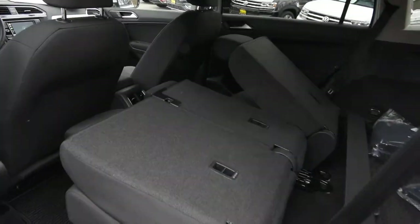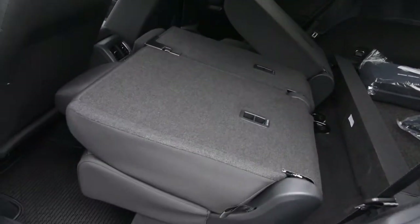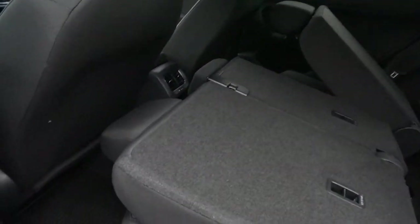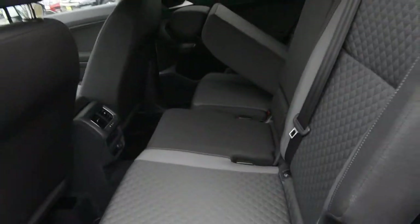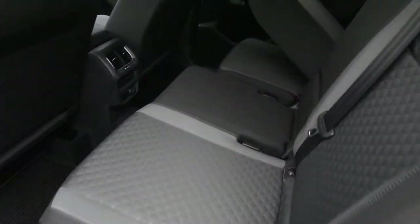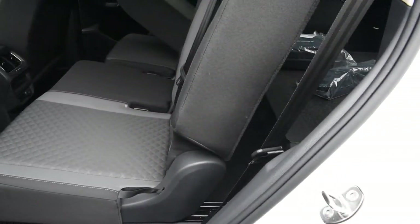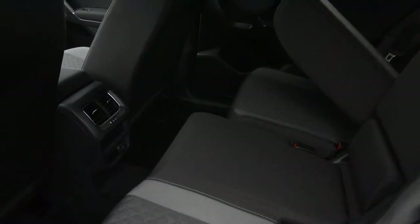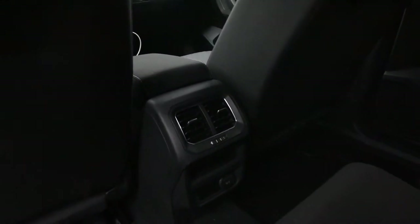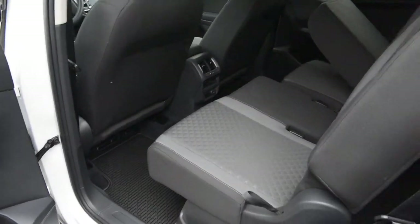The third row is optional — this car doesn't have it, so you have more cargo space in the back. The second row slides four and a half to seven inches and the seats recline and fold mostly flat. The second row is not a bad place to be — occupants get dedicated vents, a 12-volt charger, power window controls, and with that recline it's quite comfortable.